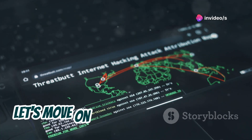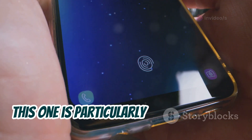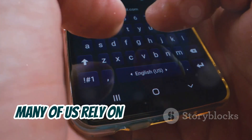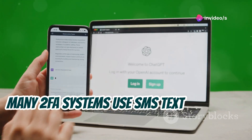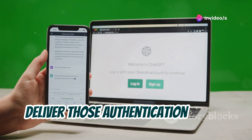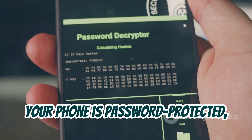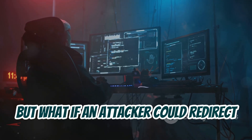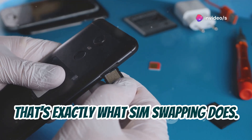Let's move on to a type of attack that's been making headlines lately: SIM swapping. This one is particularly nasty because it targets a vulnerability in a system that many of us rely on — our mobile phones. Many 2FA systems use SMS text messages to deliver those authentication codes. It seems secure enough, right? Your phone is password protected and only you have access to it. But what if an attacker could redirect those text messages to a phone they control? That's exactly what SIM swapping does.